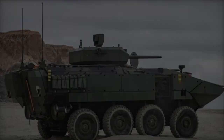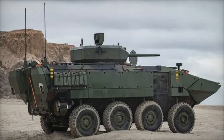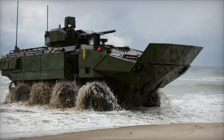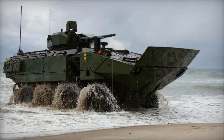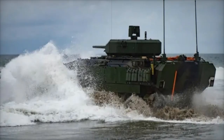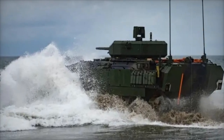The ACV-30, equipped with the Protector RT-20, is the third variant in the ACV vehicle family, following the ACVP personnel and ACVC command and control versions. It is designed for both land and amphibious operations and is armed with a stabilized remotely operated 30mm cannon, allowing for effective combat without sacrificing troop or equipment capacity.